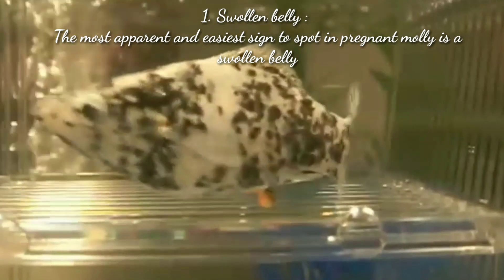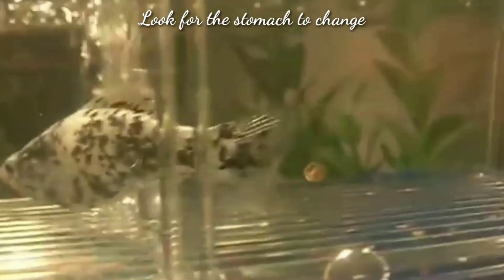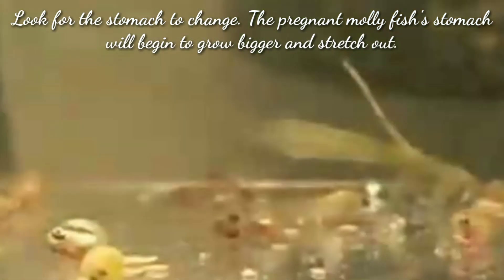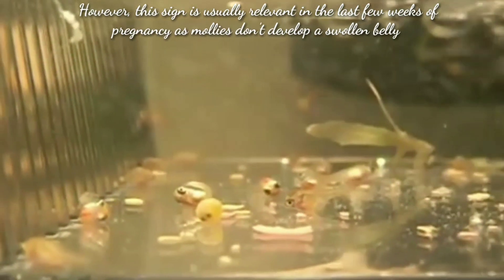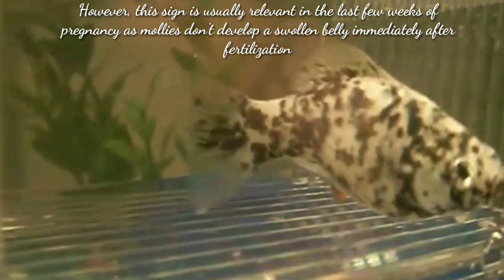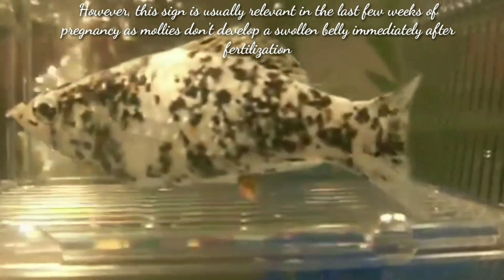Look for the stomach to change — the pregnant molly fish's stomach will begin to grow bigger and stretch out. However, this sign is usually only relevant in the last few weeks of pregnancy, as mollies don't develop a swollen belly immediately after fertilization.